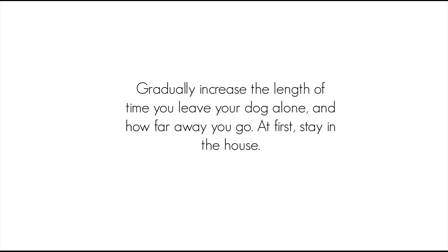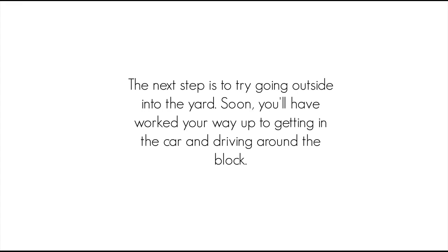Gradually increase the length of time you leave your dog alone, and how far away you go. At first, stay in the house. The next step is to try going outside into the yard. Soon, you'll have worked your way up to getting in the car and driving around the block.